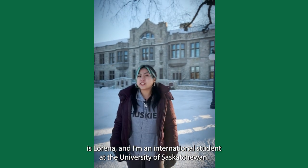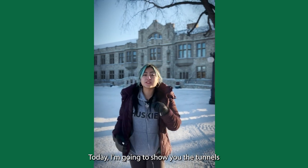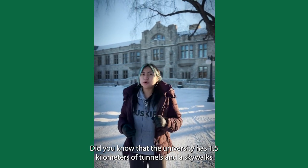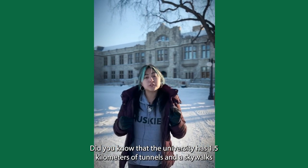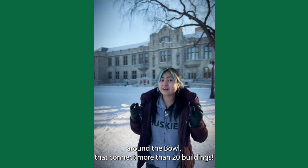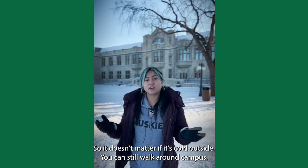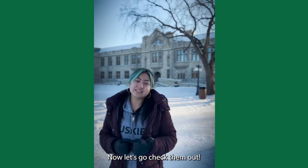Hi, my name is Lorena and I'm an international student at the University of Saskatchewan. Today I'm going to show you the tunnels and skywalks we have around campus. Did you know that the University has 1.5 kilometers of tunnels and skywalks around the bowl that connect more than 20 buildings? So it doesn't matter if it's cold outside, you can still walk around campus. Now, let's go check them out.